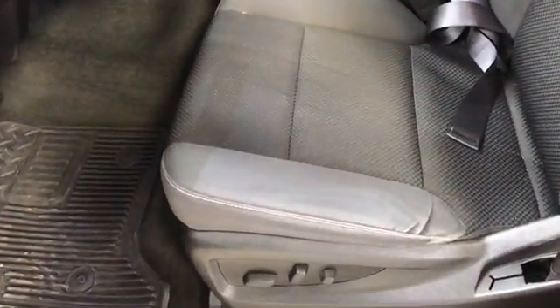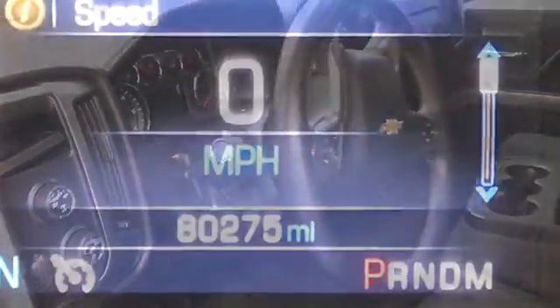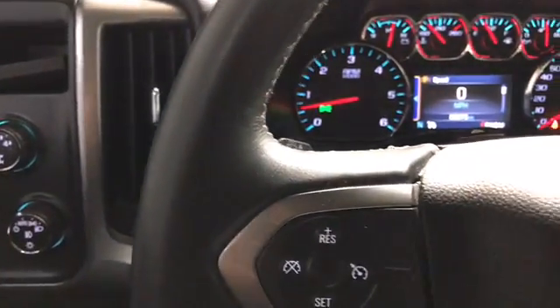Now let's have a look on the inside. You can see the black cloth seats which are power, and tilt and telescopic steering. This vehicle has 80,275 miles on it. You've got audio, Bluetooth, and cruise control on the steering wheel. It is four-wheel drive, with power windows, locks, and mirrors.